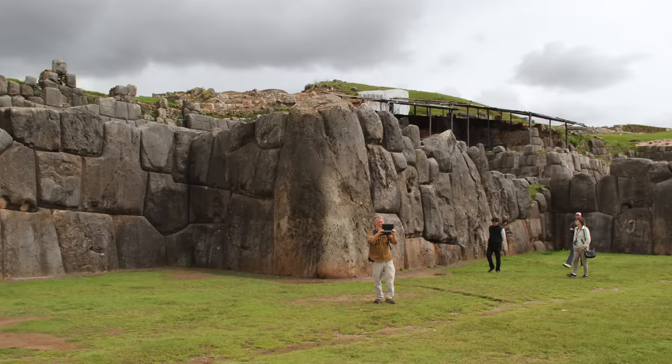I realize it's pareidolia in the sense that — oh my gosh, it's a man-made wall. And it looks that way. It looks like the giants came here and made it. But this ain't Sacsayhuaman by a long shot.